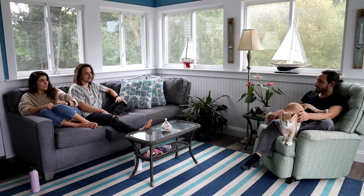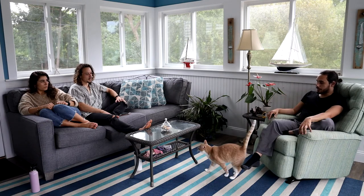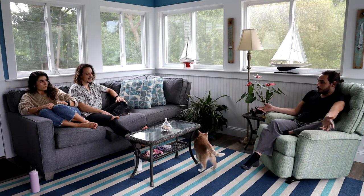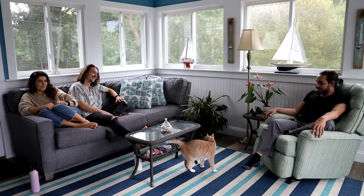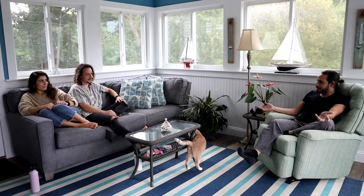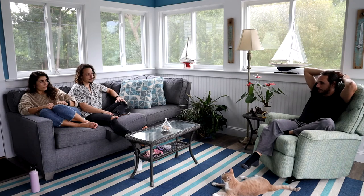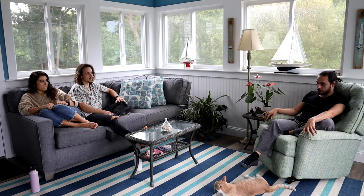I immediately went to the dockmaster, who I'd kind of become friends with. I walked into his office and said, my boat is sinking. He looked at me and said, what do you mean it's sinking? I said it's leaking, the bilge pumps have died, it's just going to sink if we leave it. He said, Jesus Christ, we're going to get that thing out of the water — because if it had sunk in the slip, they couldn't just leave it there. He got me a spot on the travel lift to pull my boat out of the water.